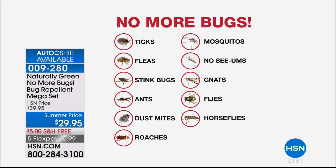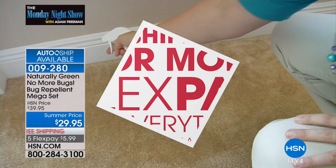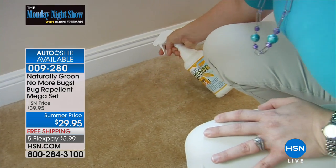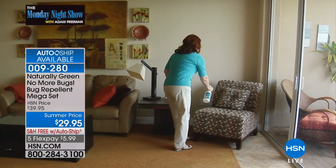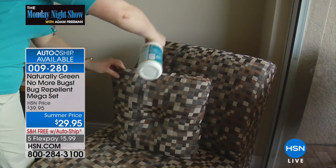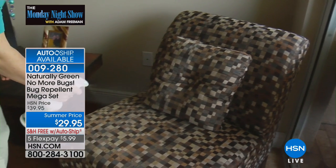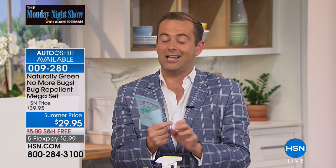We don't want you around. Naturally Green has been a huge part of HSN for the past few years. It's an all-lady-owned company right here in the United States of America, and they have taken magical cedar oil from Texas and put together a product that is a fabulously effective way to protect you. For the Memorial Holiday Weekend, they put together a mega set, and it's our biggest deal ever.